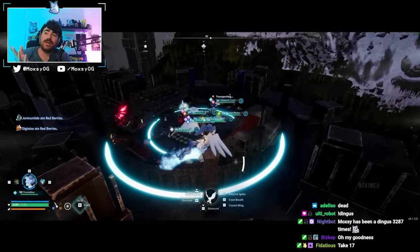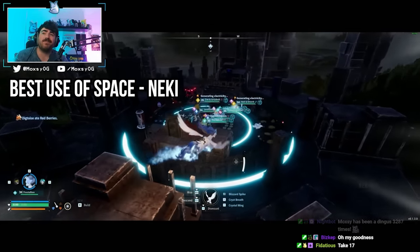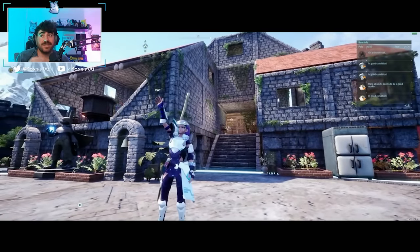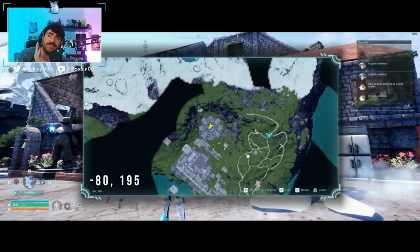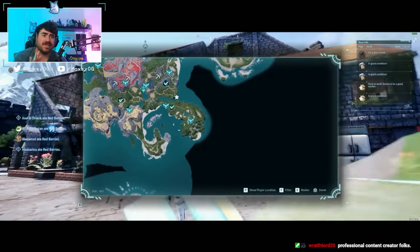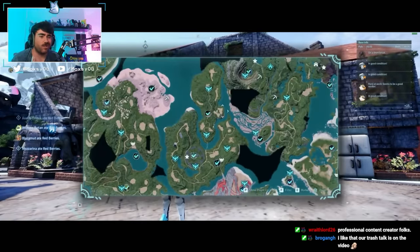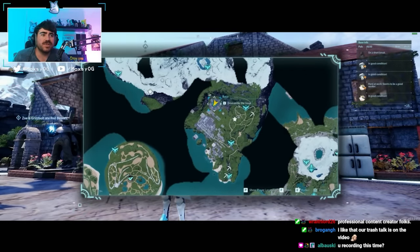Next up was an additional category for best use of space. A lot of people sent me bases that were on this exact tower - it's at negative 80, 195. There wasn't a lot of space on this tower. However, this player's base was the best use of this tower space. A lot of other submissions of this tower were kind of nicely laid out and open, but what they were able to do was really impressive.